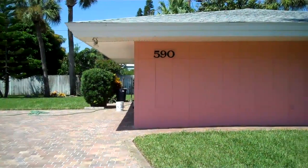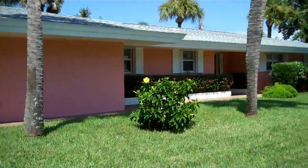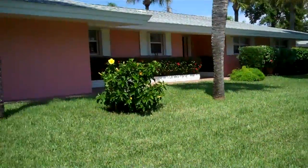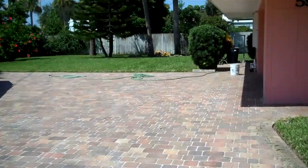This is a for sale by owner in Indy Atlantic. Very well maintained. Three bedrooms, two baths, almost 2,000 square feet under air.